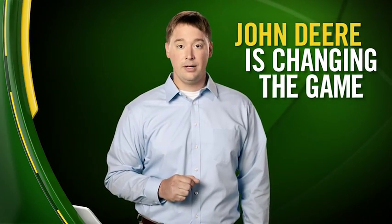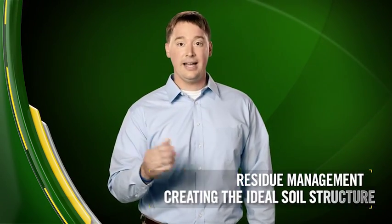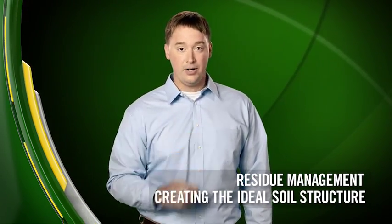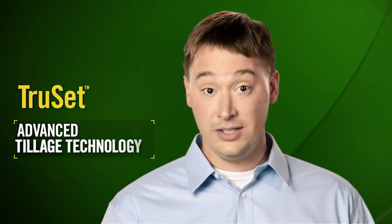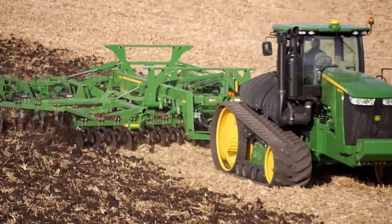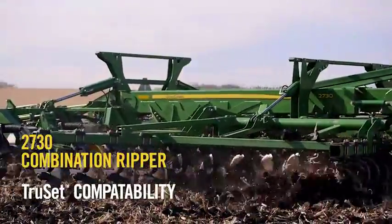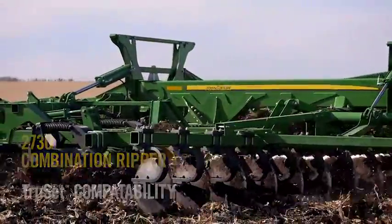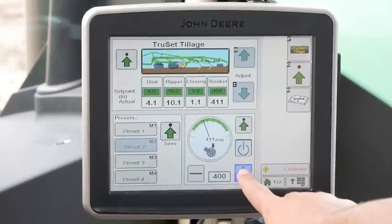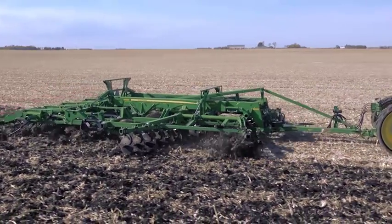John Deere is changing the game. You no longer have to settle for good enough when it comes to residue management or creating the ideal soil structure to get better crop yield. Introducing TruSet, advanced tillage technology exclusively from John Deere. Built upon the success of the 2730 combination ripper, TruSet enables operators to adjust for changing field conditions on the go with easy in-cab adjustment operation to control depth and pressure accuracy.